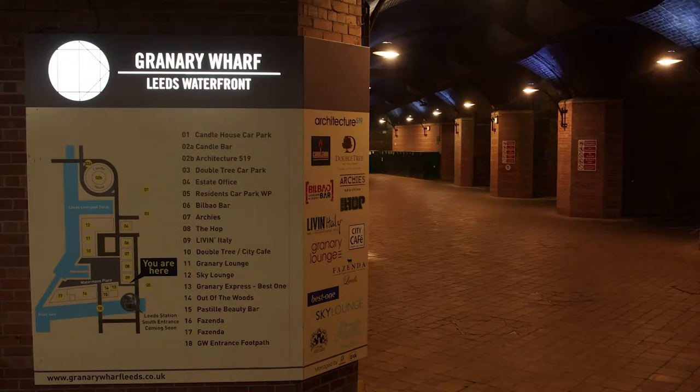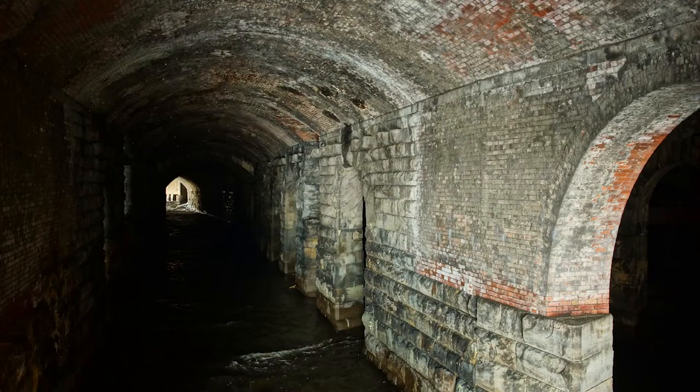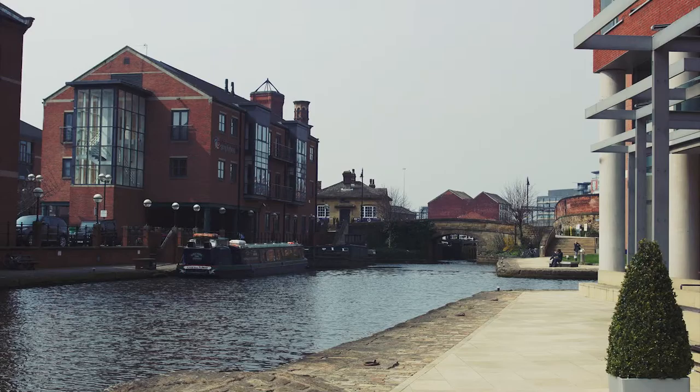Next up is Granary Wharf. Located under Leeds City train station, the area has been subject to massive redevelopment over the past few years, including a new train station entrance which has just been completed this year. The arches which run through Granary Wharf are part of Leeds' famous river system and are a key architectural point amongst the city's history. Also located under the arches beneath the lines for the train station are a number of bars and restaurants. Although tucked around the back of Leeds, these are often very upmarket locations and located right next to the canal district.